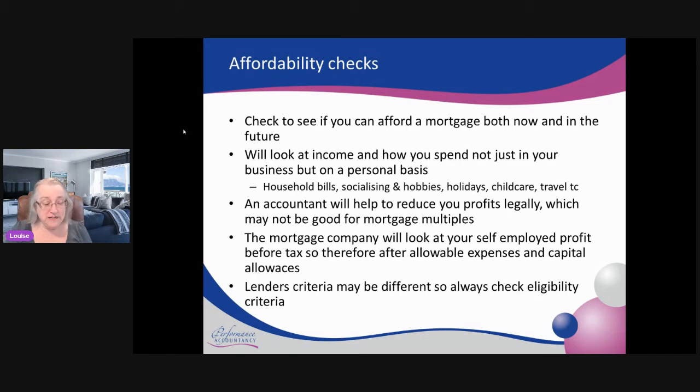One thing to point out is that lenders' criteria can differ between lender A and lender B. I would always check the eligibility for whichever mortgage company you're looking at, because they might have different terms and take different things into account. Just because you might get turned down by one mortgage company doesn't necessarily mean you'll get turned down by all mortgage companies.